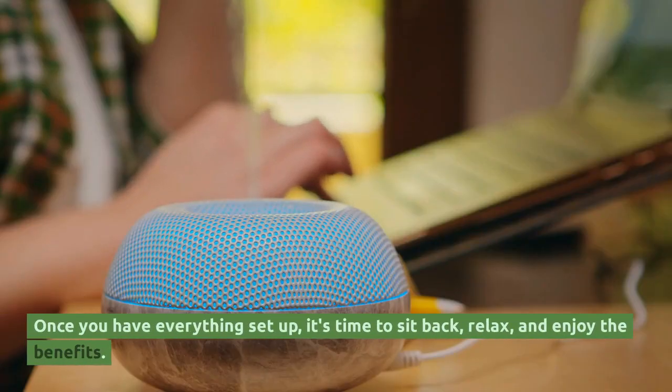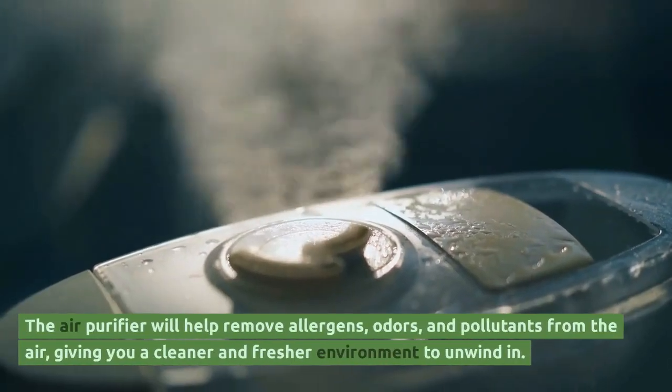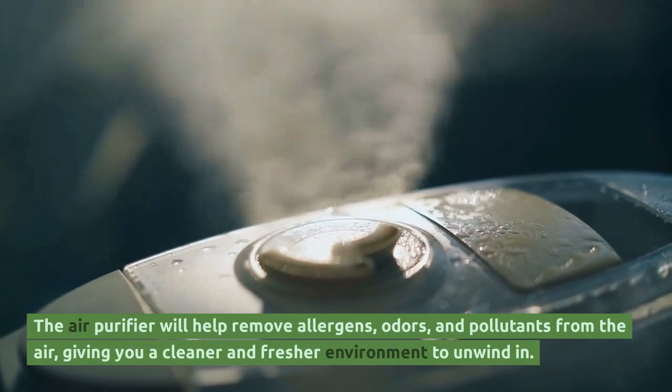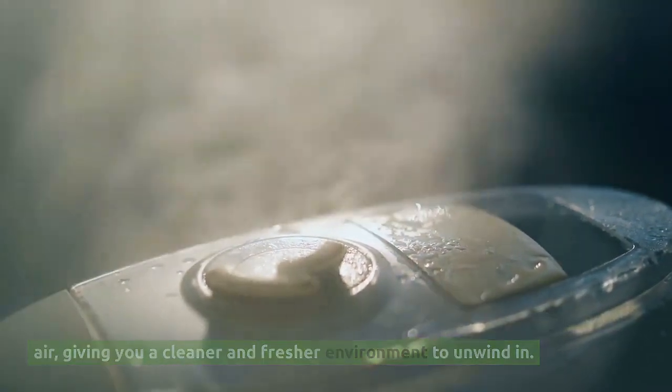Once you have everything set up, it's time to sit back, relax, and enjoy the benefits. The air purifier will help remove allergens, odors, and pollutants from the air, giving you a cleaner and fresher environment to unwind in.